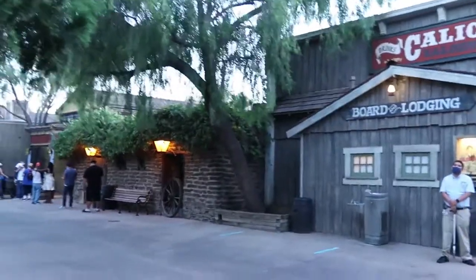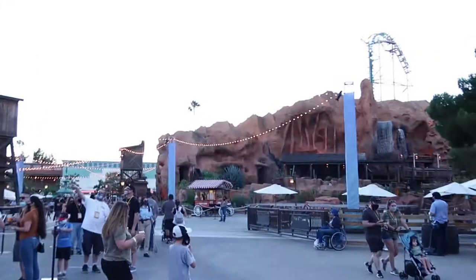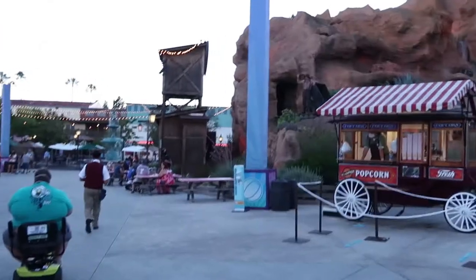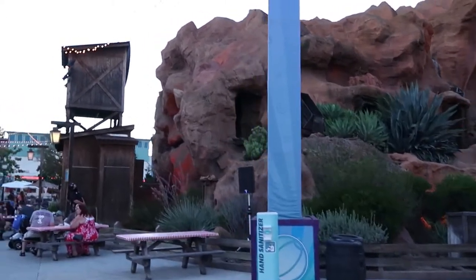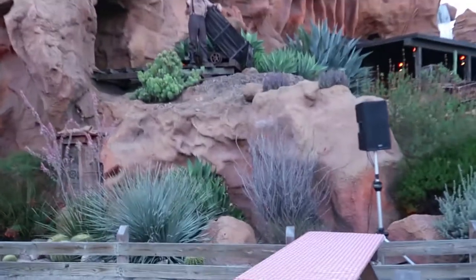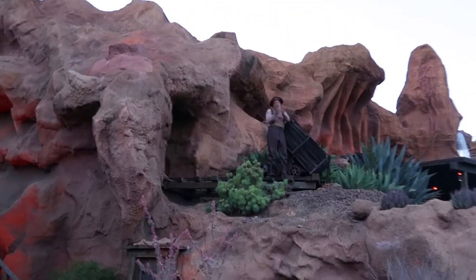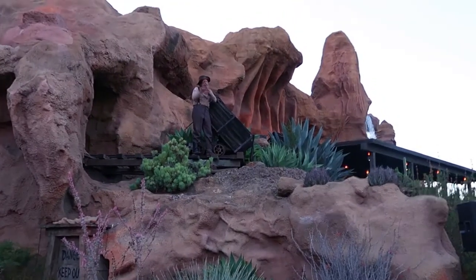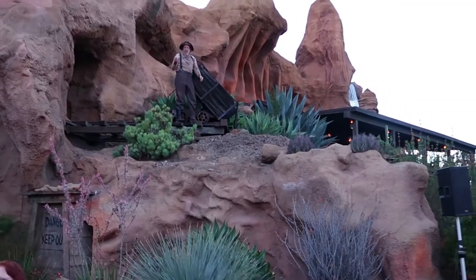The lines have died down a bit since the hectic middle part of the day. There's even an actor up on the tracks of the mine ride. He's a scary old man on a mountain — and he's entertaining guests by joking around with them, even asking a couple if they're married and doing a bit with them. He has really good sense being up there away from guests.